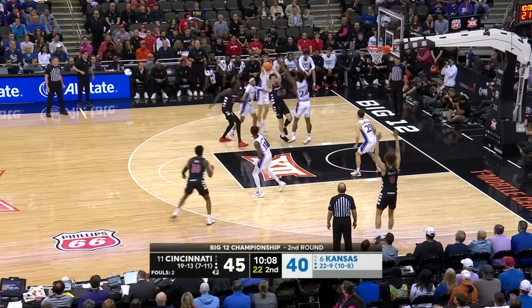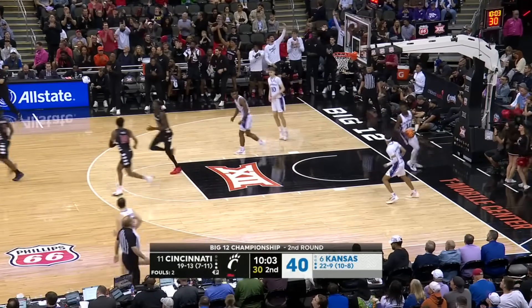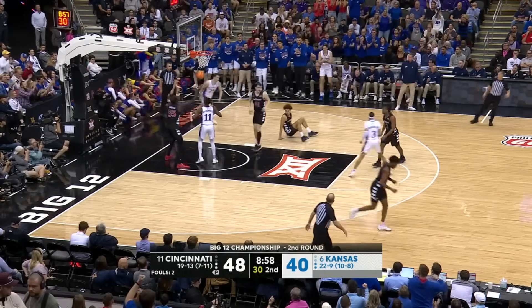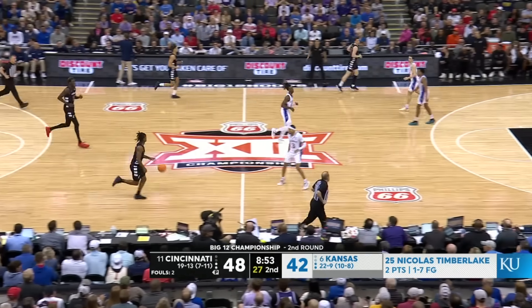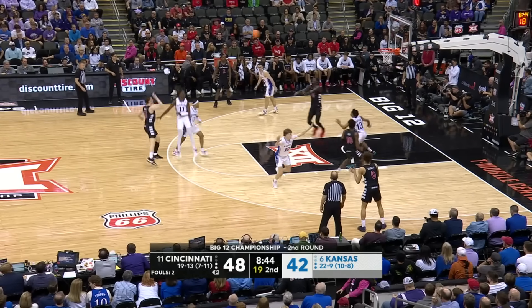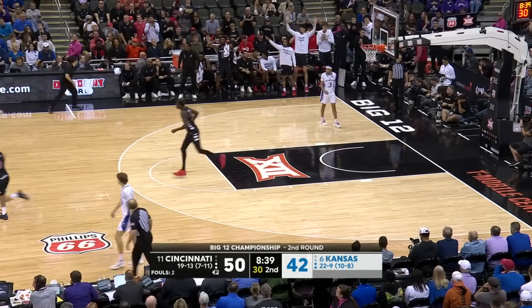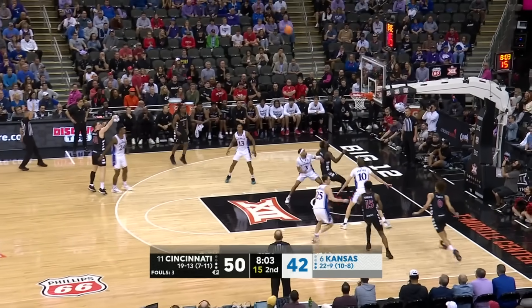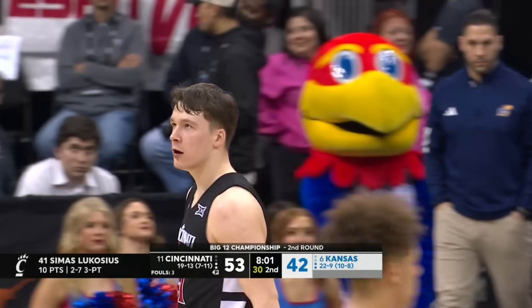They came back from 16 yesterday to beat West Virginia. Skillings gets it to go — that's a three! Feed inside and Timberlake off the feed gets it to go. They are still in this game. Timberlake's first two. K.J. Adams set to check back in. Feed inside — Bandago, the stop. Lukosius a three — Bill Self calls timeout.